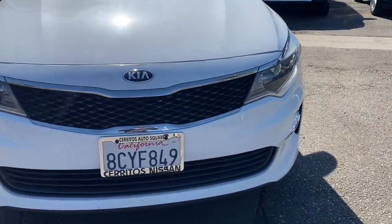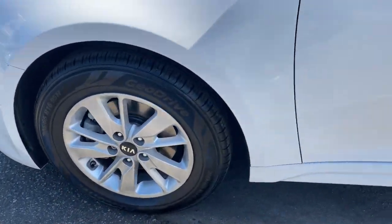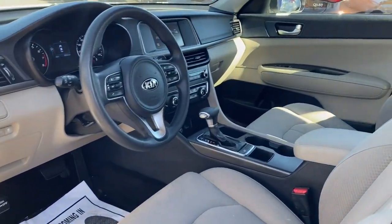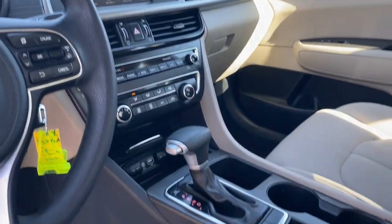Keyless entry, satellite radio, heated mirrors, backup camera, blind spot monitor, aluminum wheels, steering wheel audio controls, Bluetooth connection, stability control, driver adjustable lumbar.